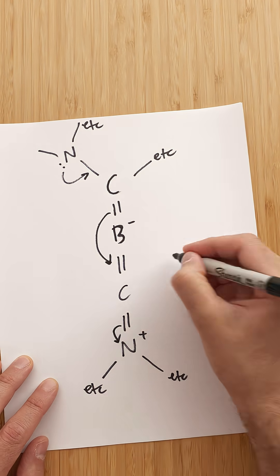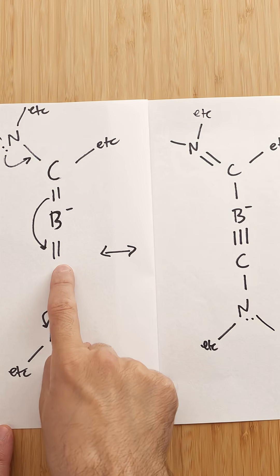But if we do some electron pushing, we can draw another resonance structure. One's got a double bond, and one's got a triple bond. So what's going on here? What's this bond? Is it double or triple?